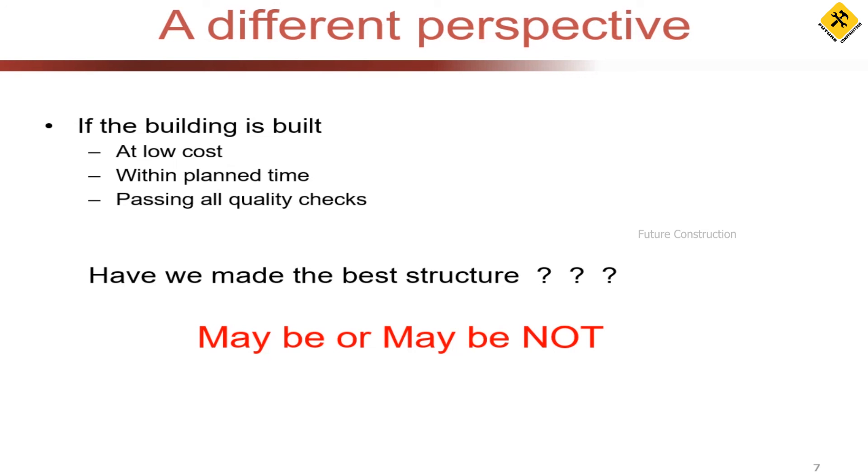A student responds: we cannot fully utilize environmental resources like solar or wind if we only focus on those three criteria. The speaker acknowledges this as a potential answer. To those who said 'yes, I've done the best structure because I passed all three — time, cost, and quality' — the answer is maybe, or maybe not. It is case-to-case basis.